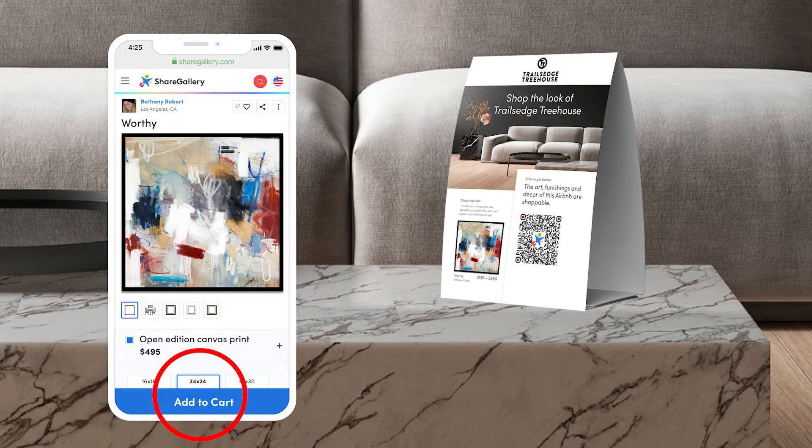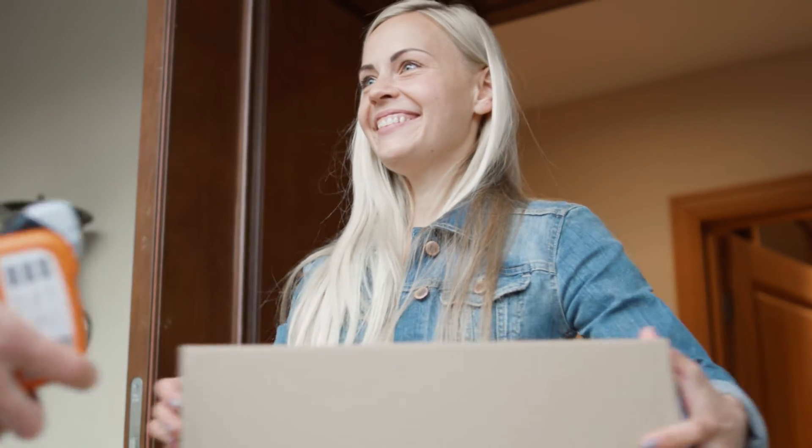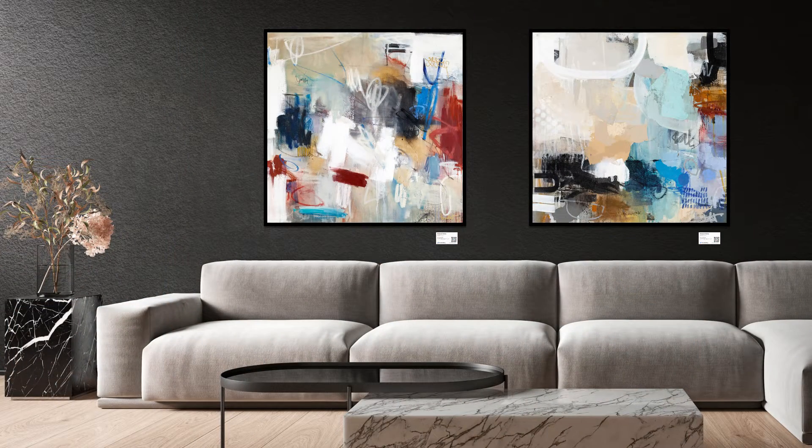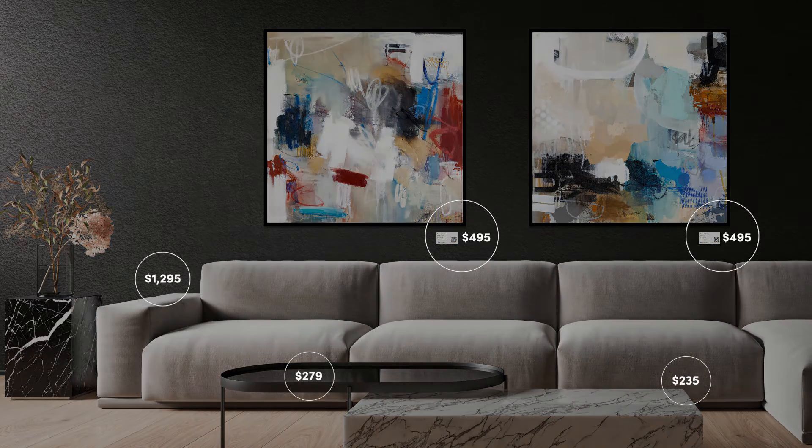When they place an order, our vendors drop-ship the order to your guest's home so it's there waiting for them when they get home as a reminder of their stay. It's that simple. What was once purely a cost center to your business is now a new potential profit center. You can even recoup your initial decor investment, often in just two sales of each item. After that, it's pure profit.